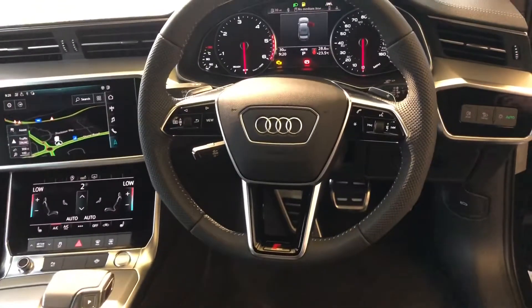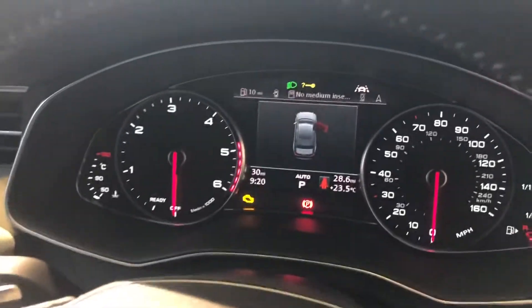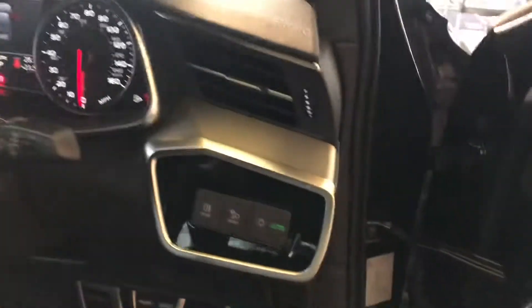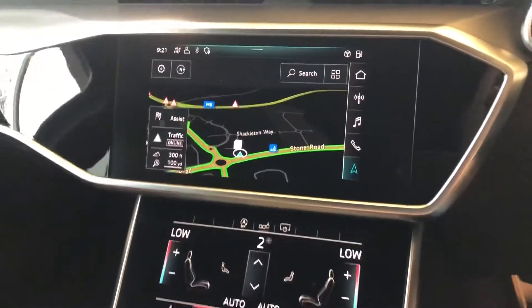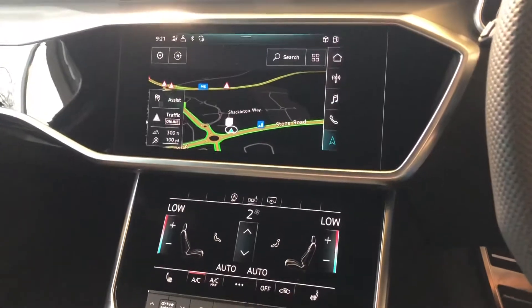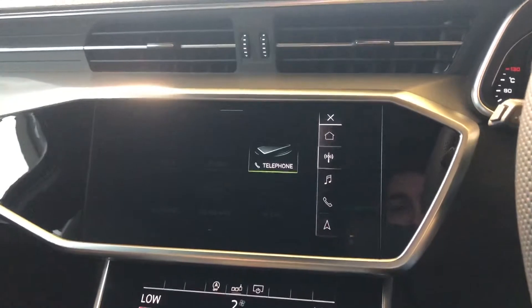Inside we also have the full leather steering wheel. You have your paddle shifts there as well for the manual mode. You've got your digital dash and automatic electronic headlights. Over here we have the twin touchscreen MMI display. The car is equipped with the MMI navigation system, and it also comes with the Bluetooth interface and Apple CarPlay.